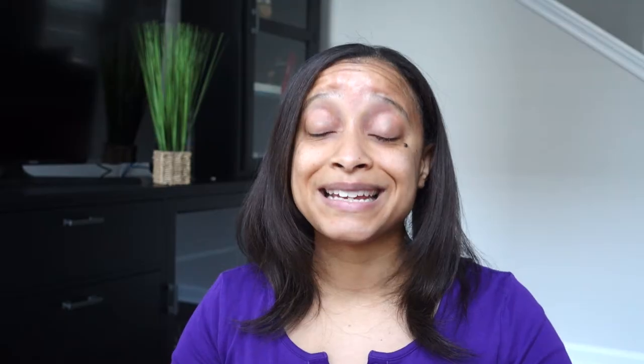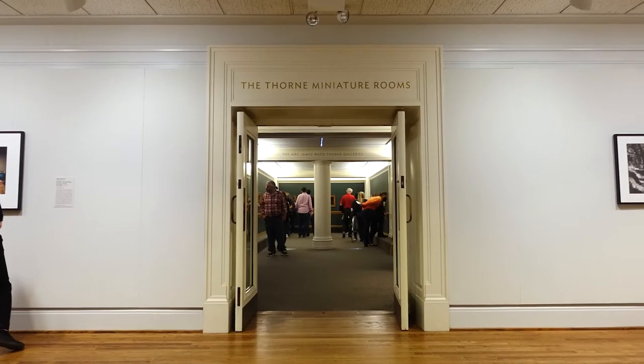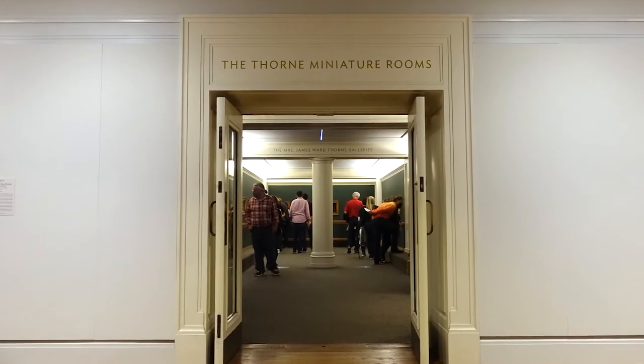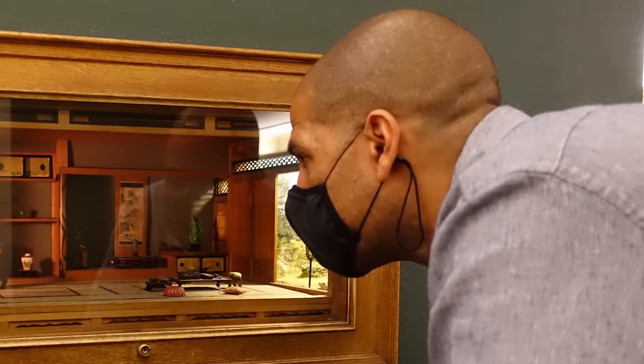Mrs. Thorn put so much money and energy into these rooms. At first I walked by thinking I'd just look at some miniatures, but I was blown away. Mrs. Thorn traveled extensively and was a socialite, so nothing she did was lackluster and she left no detail unturned. Typically when you're visiting a museum, you stand back to take in the whole piece, but with these you actually have to get in really, really close to see the magnificent detail.